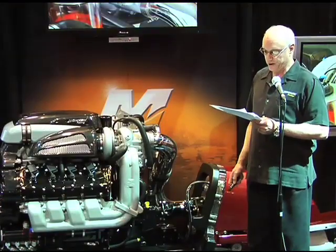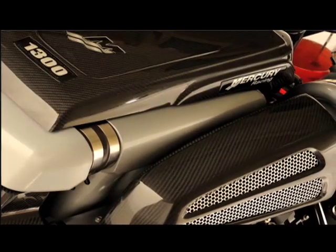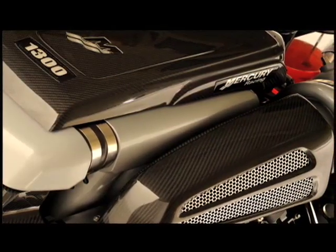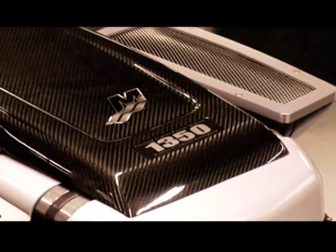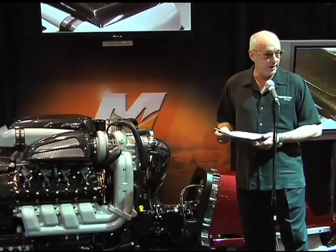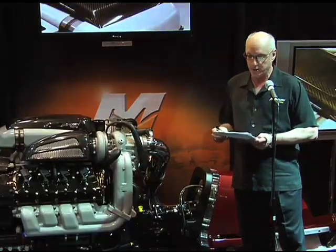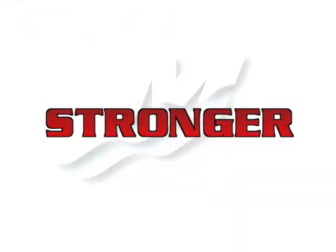Both of these engines rev to 6,500 RPM. The 1300 breathes ambient air from the engine room, as most stern drives do. The 1350 breathes cooler outside air like our 350 Verado through a system we call direct air induction. Direct air requires CAD integration with the boat manufacturer, but the benefit of that extra effort is 50 horsepower per engine.